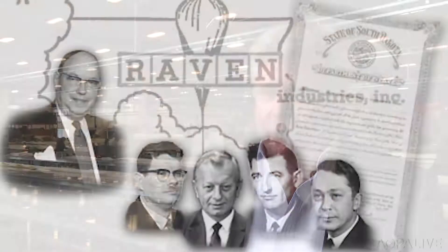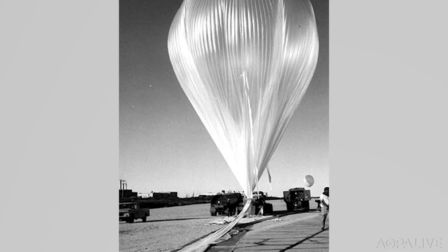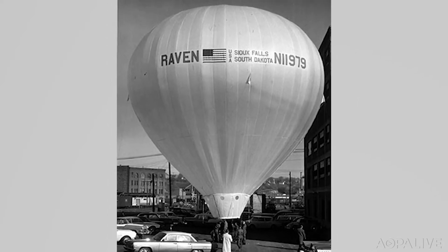One company that makes and designs some of these high-tech balloons is Raven Industries. I had a chance to tour Raven and learn about their history. Raven was founded in 1956 when four engineers came out of General Mills to do scientific ballooning and high altitude balloons. In doing that, Ed Yost, one of the four principals, developed the modern hot air balloon and became a big part of Raven.